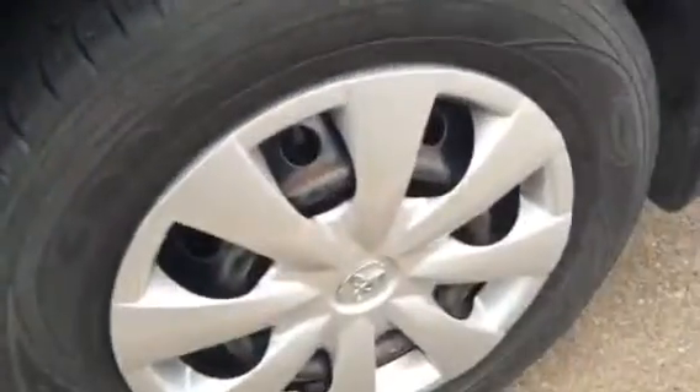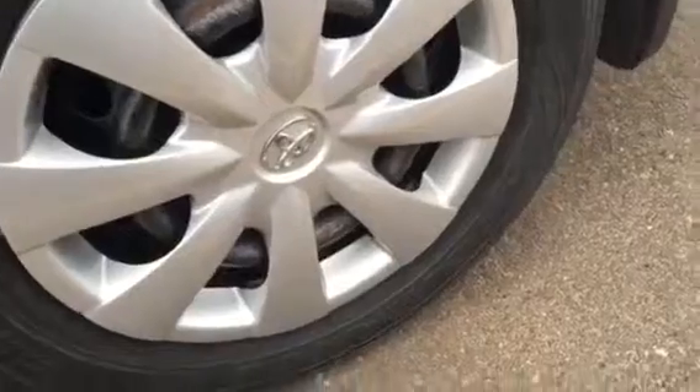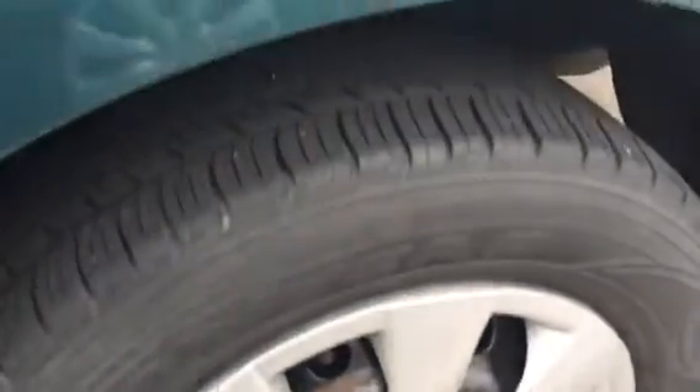I'm trying to point out any little thing — there's a little scrape right there on the edge of the door. This side is quite clean. Again, that rim cover — there's no marks on it.